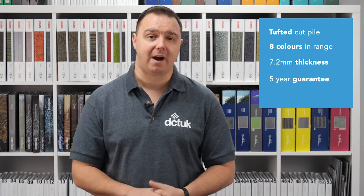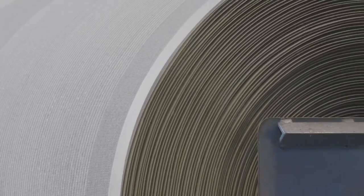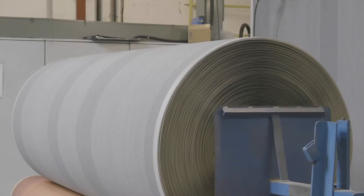Home Comforts is a tufted cup pile, comes in a choice of 8 colours and has an overall thickness of 7.2mm. It also comes with a 5-year guarantee and can be delivered within 5-7 working days. What's more, as Nuvo is our own in-house brand here at DCTUK, we're able to keep the prices low, passing on our savings to you.